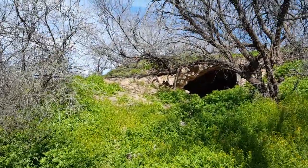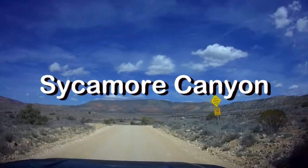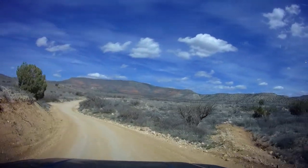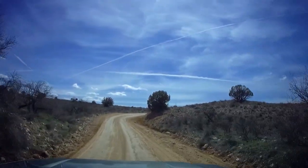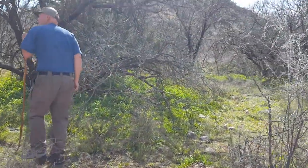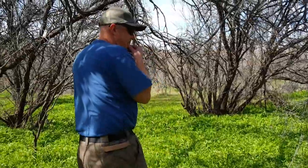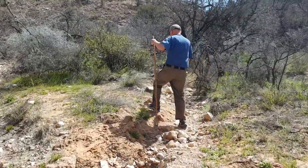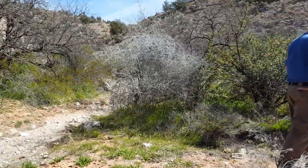This is a case of you just never know what you're going to find out here. Oh my gosh. We're taking a little hike off of Sycamore Canyon here in Arizona, outside of Clarkdale.